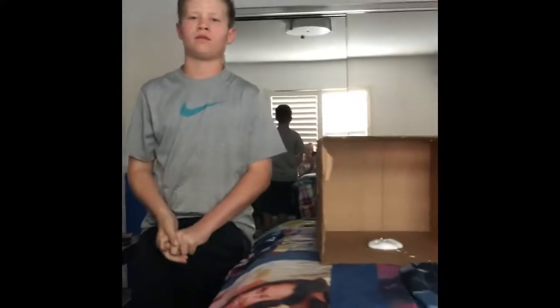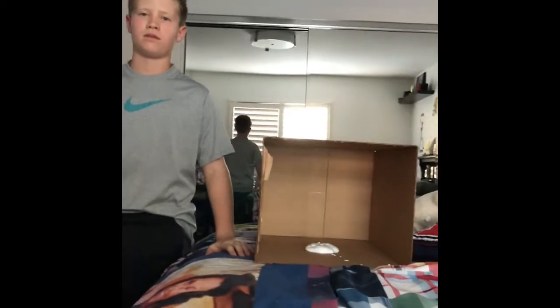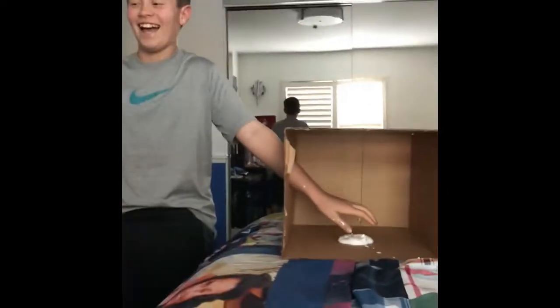All right, round number two! You still get three guesses, but each round is gonna get weirder and weirder — it's gonna feel even more weird. He's nervous — what the heck!